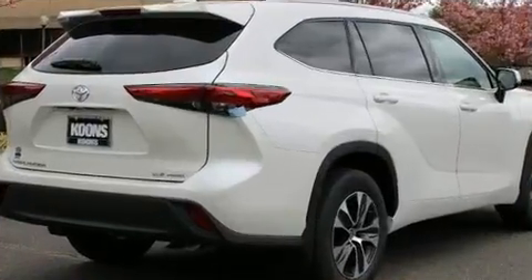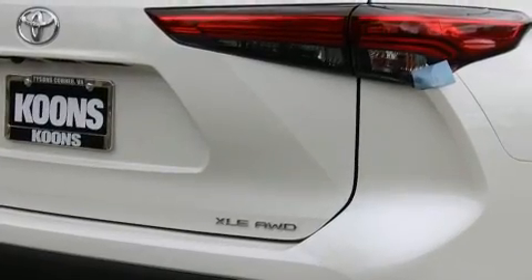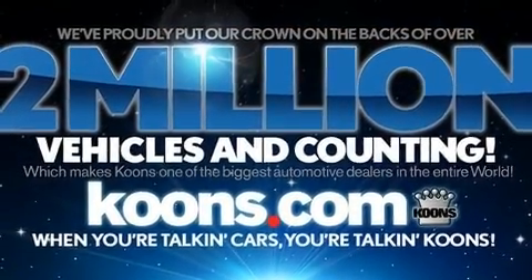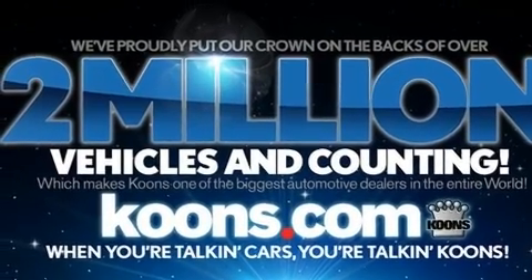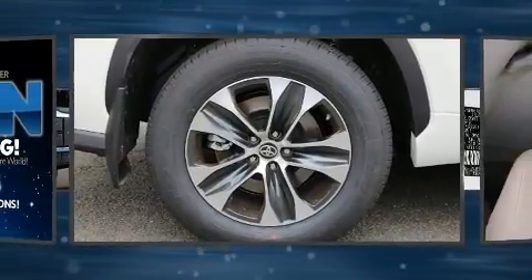A wealth of standard features means that you no longer have to sacrifice — like power windows, mirrors and seats, an automatic dimming rearview mirror, heated seats, front and rear air conditioning, and a split folding rear seat.